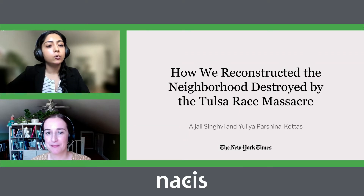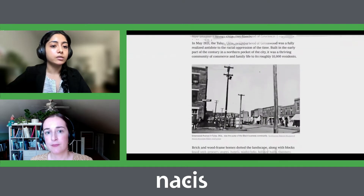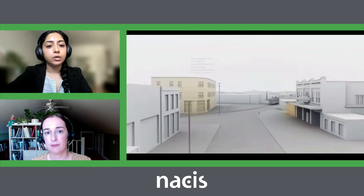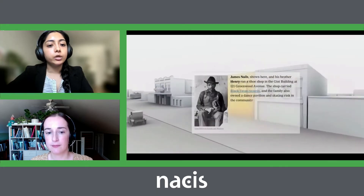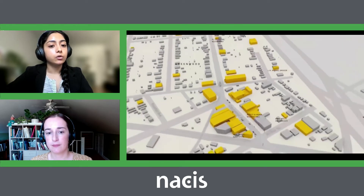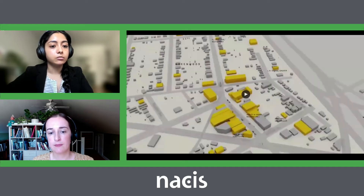Today we're going to talk about how we reconstructed the Greenwood neighborhood destroyed by the Tulsa Race Massacre. The interactive article was published in May, right before the centennial anniversary of the massacre. It was a tremendous effort — over 20 people touched the project in some way. Yulia and I led the reporting for the piece, joined by reporter Audra Birch, whose subject matter expertise led the writing. Greenwood was a thriving, self-sufficient community of Black residents that was burned down completely by a white mob 100 years ago. Hundreds were killed, thousands of homes destroyed and looted, and we tried to recreate the neighborhood and what was lost in the massacre using maps and archival materials.